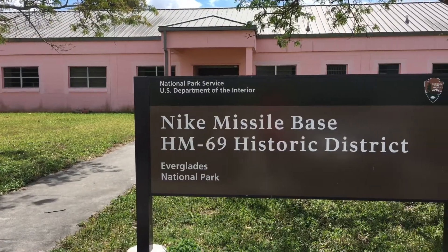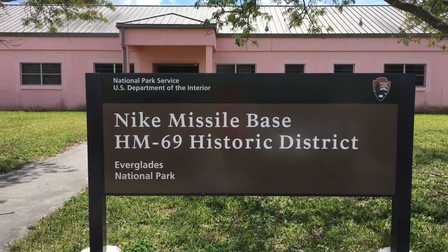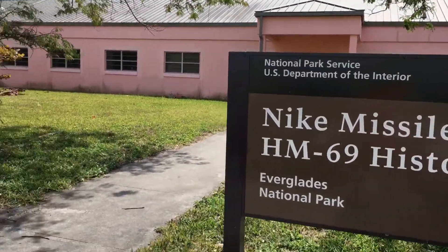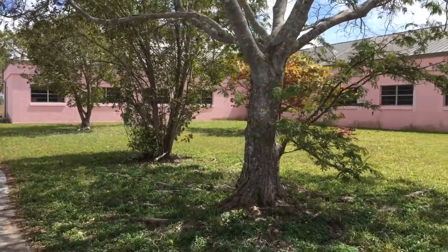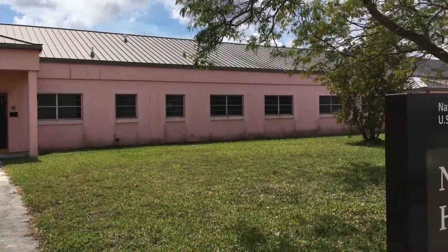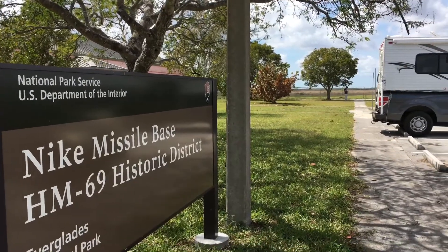We are here at the Nike Missile Base Historic District in Everglades National Park. I bet you did not know that there was a missile base in the Everglades — and actually they'll take you on a tour. So we are here at the very historic building, going to be on about an hour and 45 minute tour. See what we can find out.